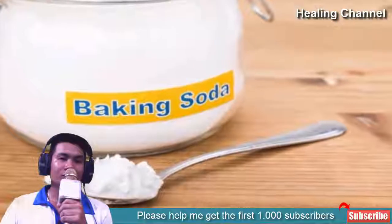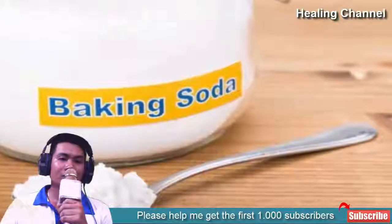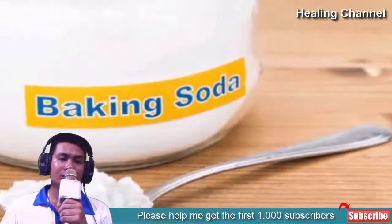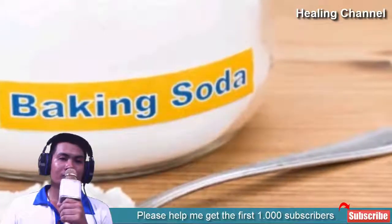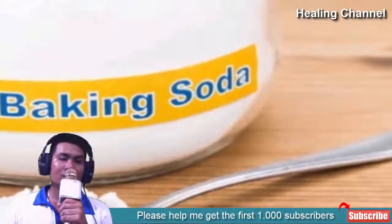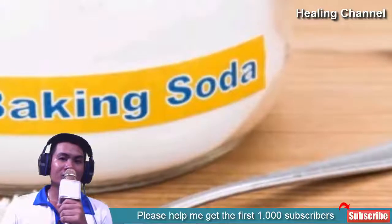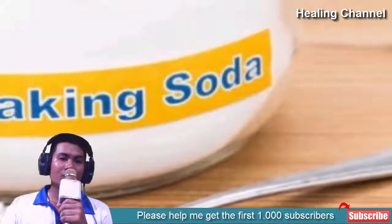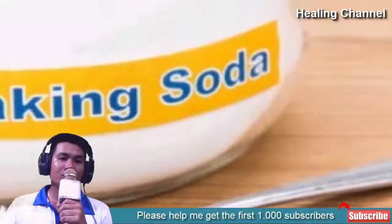6. Baking Soda. Baking soda is very useful for treating keloids as it contains exfoliating elements. It helps in reducing soreness and soothes the skin. Make a smooth paste by adding 1 teaspoon of baking soda with 3 teaspoons of hydrogen peroxide. Apply the solution on your affected area using a cotton ball and leave for 20 minutes. Wash with clean water and repeat twice daily for fast results.